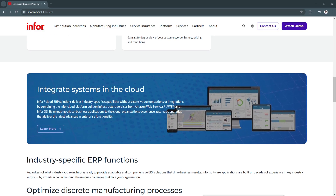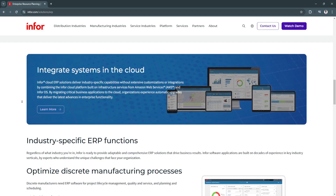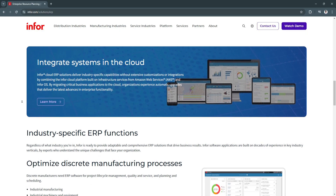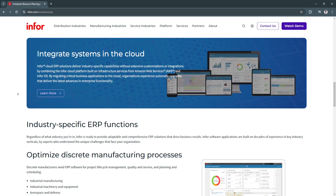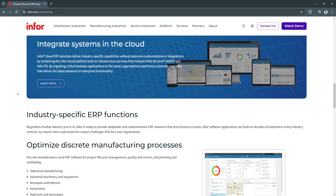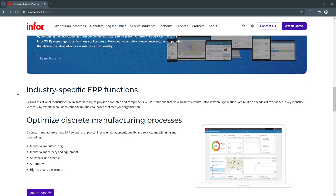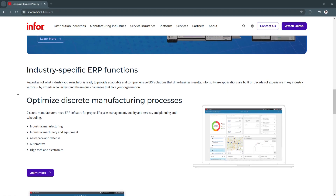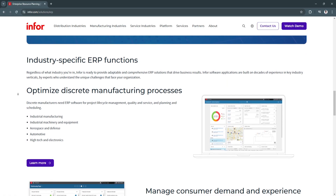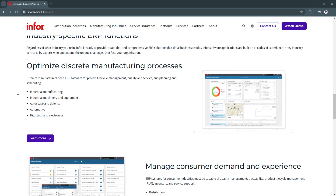Another key feature is supply chain optimization. The ERP system includes tools for managing inventory, logistics, and procurement, ensuring an efficient supply chain. This reduces costs, minimizes waste, and ensures timely delivery of goods, enhancing customer satisfaction.